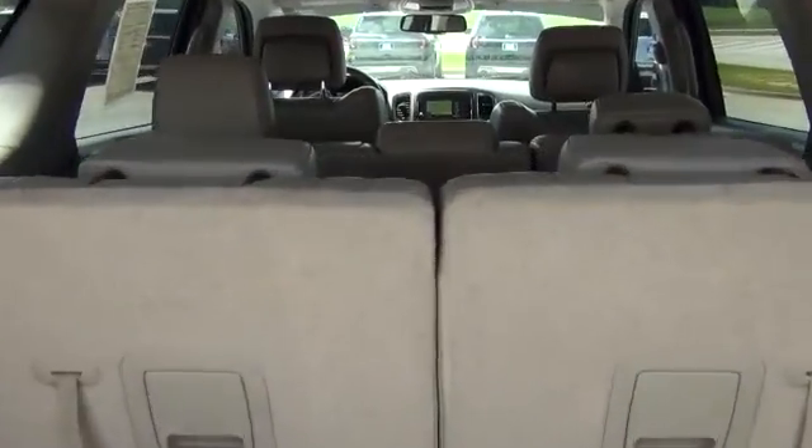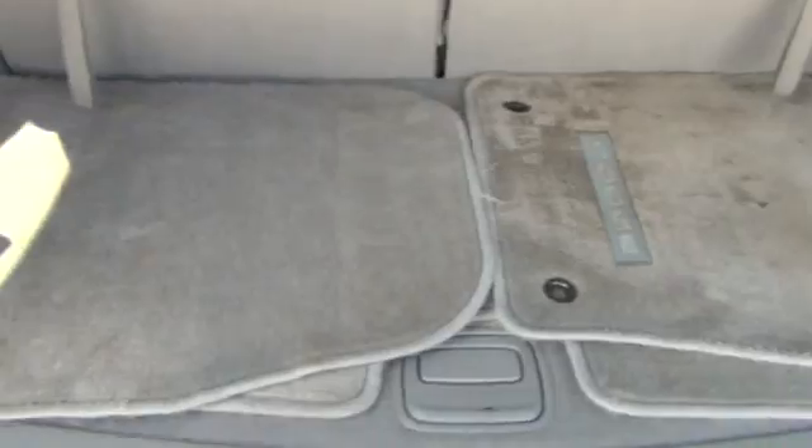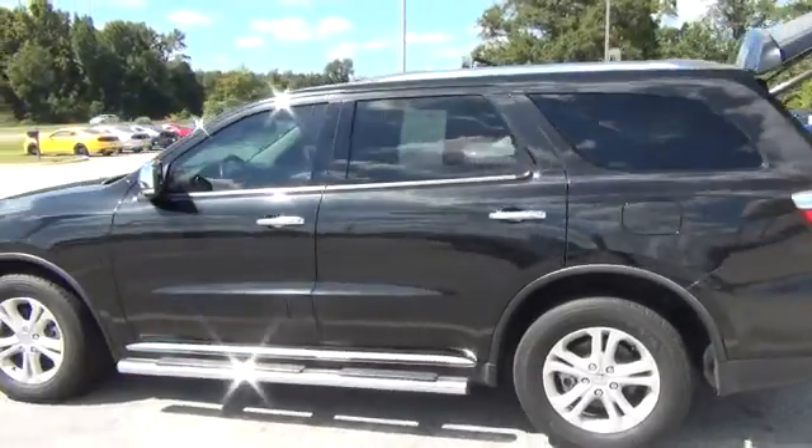You have your third row seating, tan leather in here, original mats — very good looking vehicle.